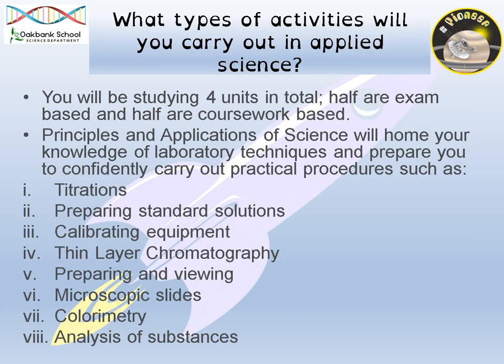So, what type of activities will you carry out in Applied Science? We do lots of practicals. Some of these practicals include titrations, preparing standard solutions, calibrating equipment, doing chromatography, using the microscopes and analysing lots of different substances. Every time you do a practical, you will usually have to plan that practical and then write it up and analyse the results. That will form part of the coursework, because one of the units that you will do will be coursework based.